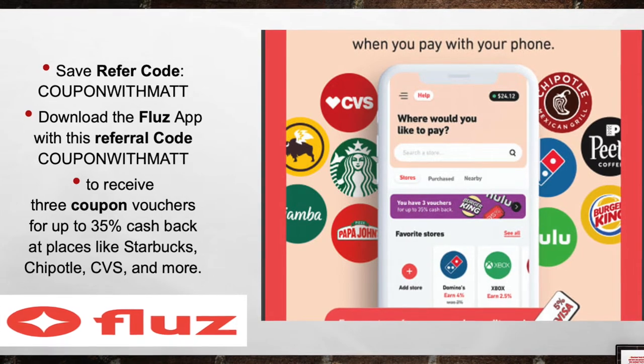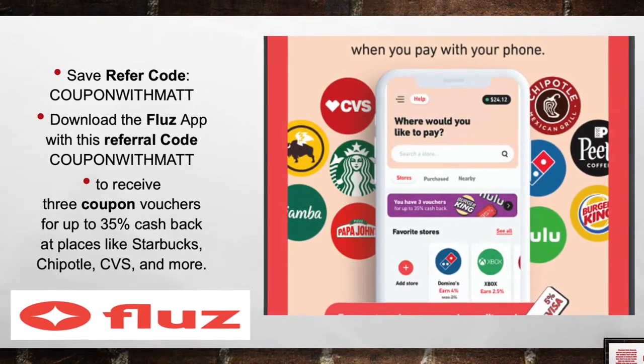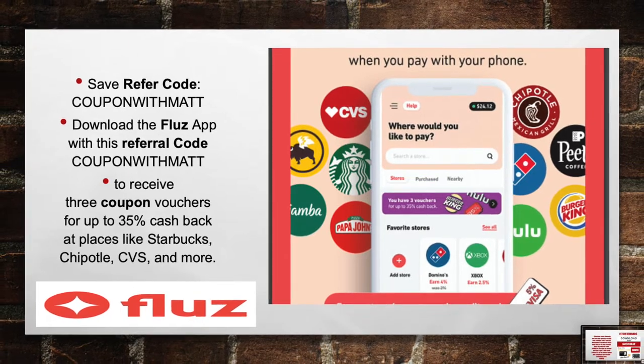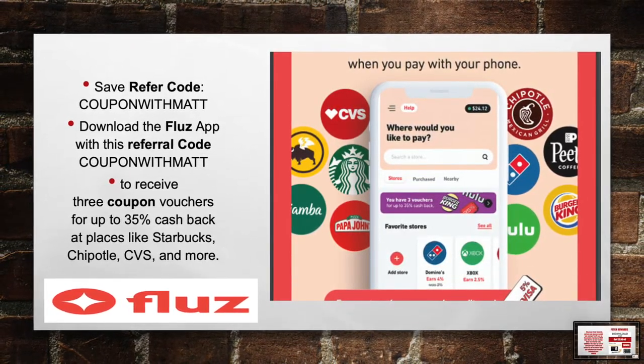Check out Fetch Rewards. Turn any grocery receipt into savings and you'll save on thousands of products every time you purchase them. Enter my referral code 5B9Q at the sign-up screen and you'll get 2,000 Fetch Points — that's $2 in points when you complete your very first receipt.